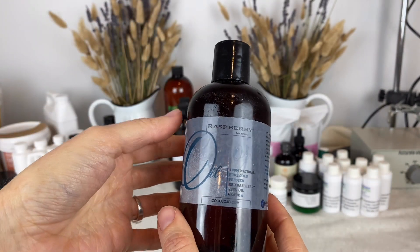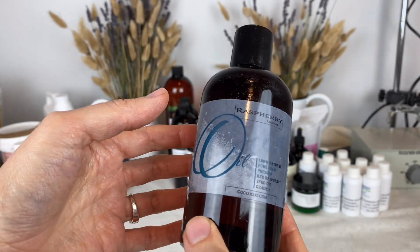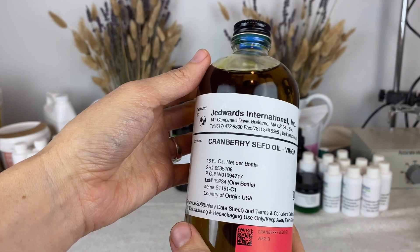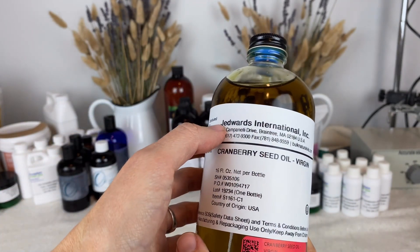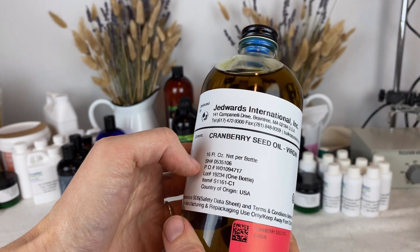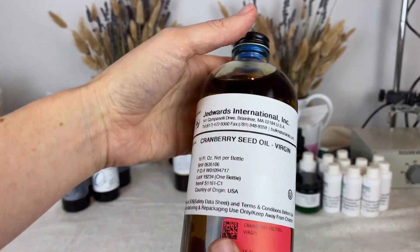And here's raspberry seed oil — this one also had oil spilt on it so the label's not as nice looking. Unlike the other ones, this one doesn't have much of a smell to it. And here I have a virgin cranberry seed oil from J. Edwards International — they are bulknaturals.com online, where you can purchase them. This has a light, fruity, sweet smell to it.